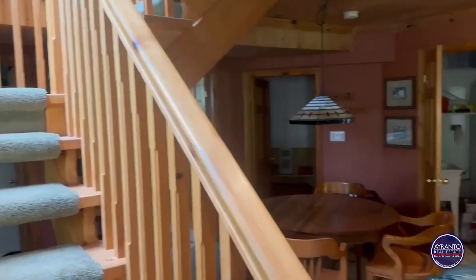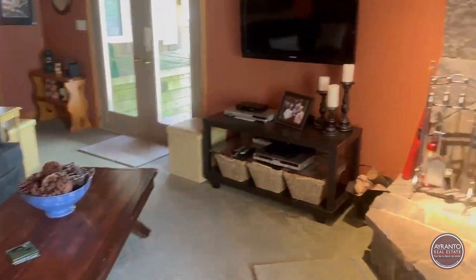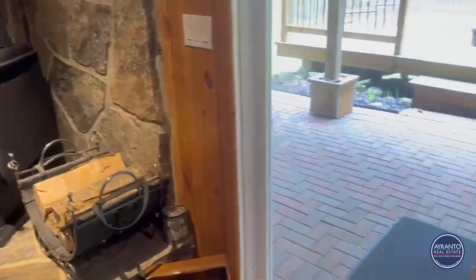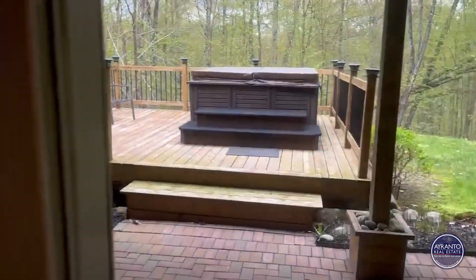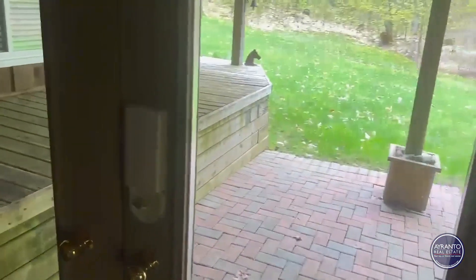I've just come downstairs — fully finished walkout basement with multiple exits. There's a wood stove, a lower deck with a hot tub, another eating area outside, and another exit.